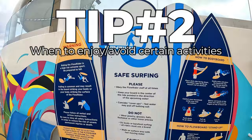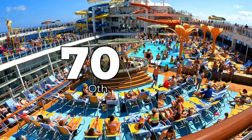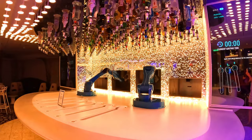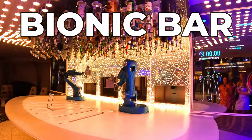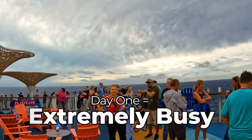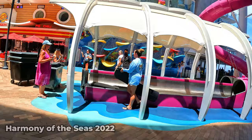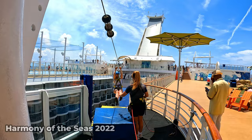Tip number two: when to enjoy certain activities or venues on board. Embarkation day is exciting — you and 7,000 other people are extremely excited to check out everything. On embarkation day, fun activities like the Bionic Bar (the robot bar), the Rising Tide Bar (the elevator bar that goes from the Royal Promenade to Central Park), or the Abyss slide (a dry slide from deck 16 all the way down to the Boardwalk on deck 6) are all going to be extremely busy. Our tip is not to stress about hitting all of these right away on day one, but also don't save them all for the last day either, as it's just as busy then.